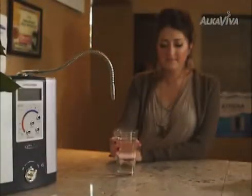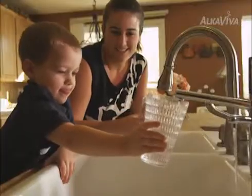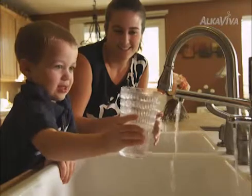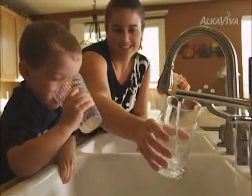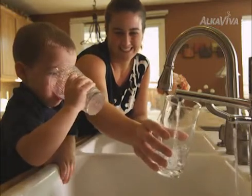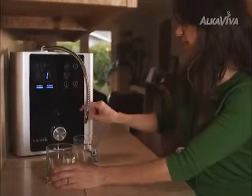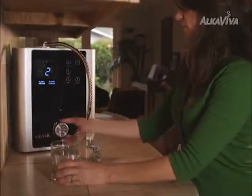The water is produced in two separate streams. The first stream — about 70% of the water — is the prized alkaline ionized water. This is the water we drink, enjoy, and use for cooking. The other stream — about 30% of the water — is the acidic stream. It can be used for a myriad of purposes, as an astringent to help beautify the skin, to help heal wounds or rashes, or for cleaning and disinfecting surfaces.